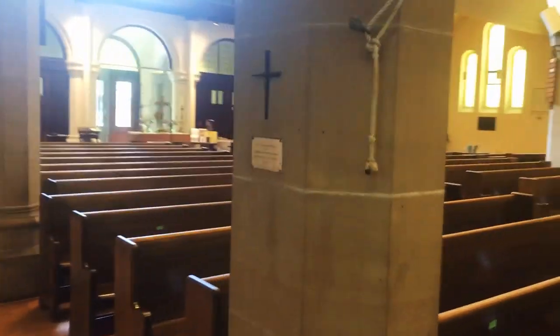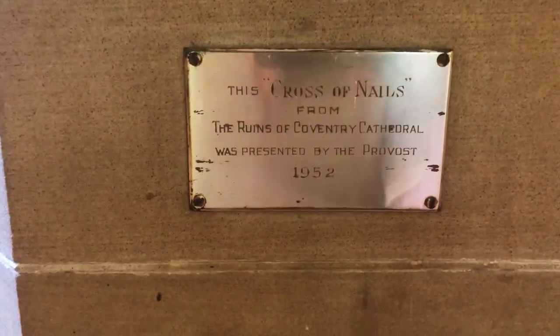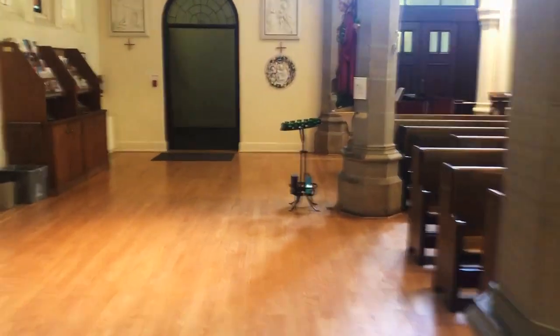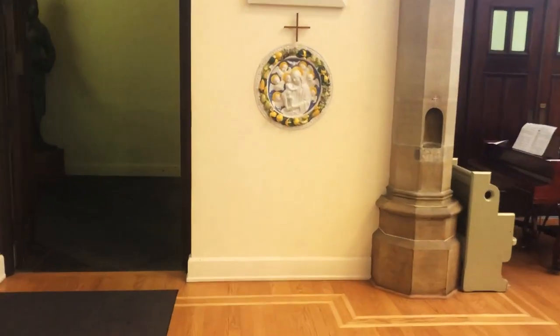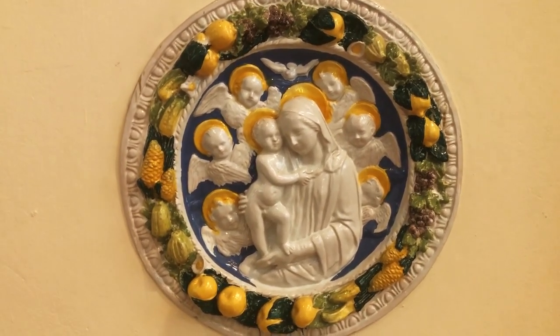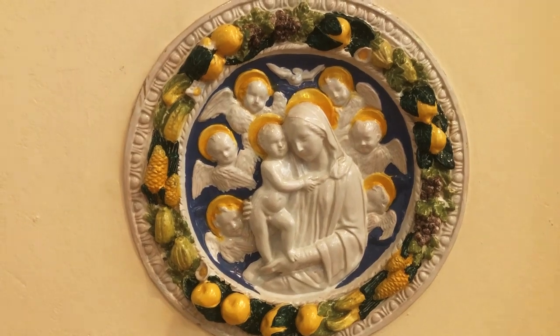As we go down here, we will also see the Cross of Nails from Coventry Cathedral, which was of course bombed during the Second World War. These Crosses of Nails are in lots of different places across the Anglican Communion, from the ruins of Coventry Cathedral, presented by the Provost in 1952. As we go down this aisle, I didn't look at this statue during the statue tour, because it's not a della Robbia style, and I'm not sure how long it's been part of the parish. It used to actually be kitty-corner from here, next to the St. Joseph altar.